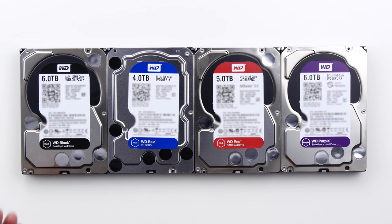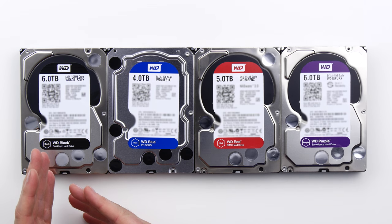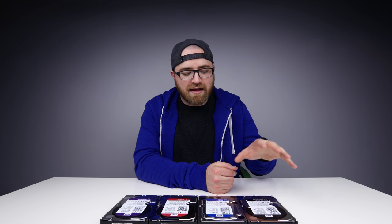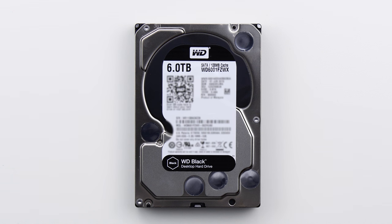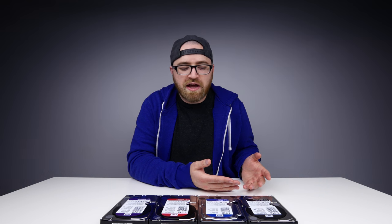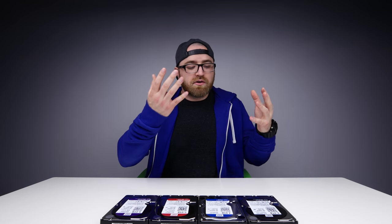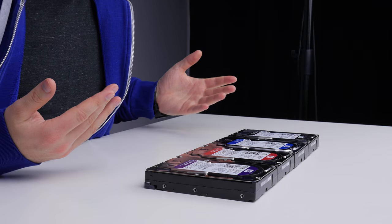On the far side I have the highest performance drive — this is a 6 terabyte WD Black. The intended application is inside your workstation PC or gaming PC, anywhere where you need high performance storage. They use the phrase 'creative professionals' — essentially anyone who is beating the hell out of their drive in a productivity kind of way: offloading a bunch of video, editing it, fast and speedy behavior.